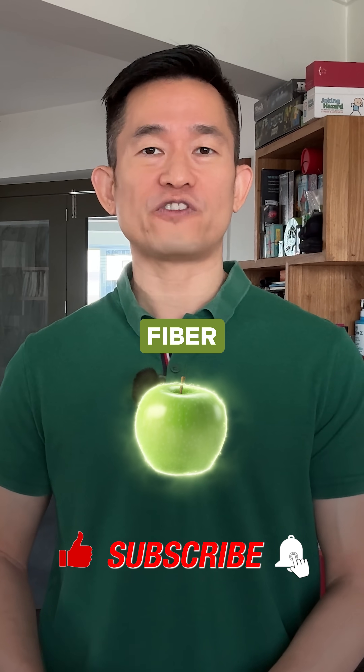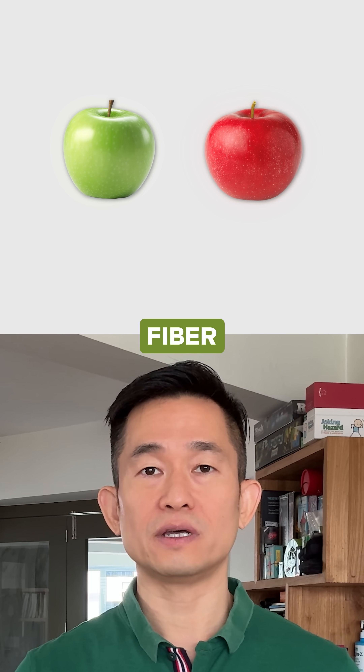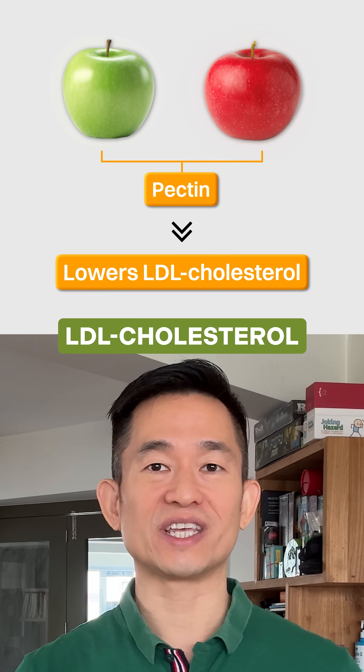Is it true that green apples have a lot more fiber than red apples? Both green and red apples contain a good amount of fiber, including a type of viscous fiber called pectin, that has been shown to lower LDL cholesterol.